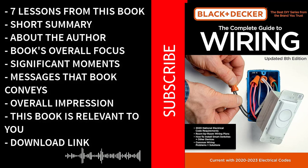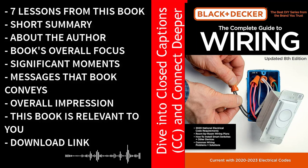Let's begin with a brief introduction to the book, its author, and its genre. The Complete Guide to Wiring by Black & Decker is a seminal work in the realm of do-it-yourself home improvement literature. Published by one of the most trusted names in the industry, Black & Decker has a long-standing reputation for delivering top-notch guides and resources to DIY enthusiasts and professionals alike.